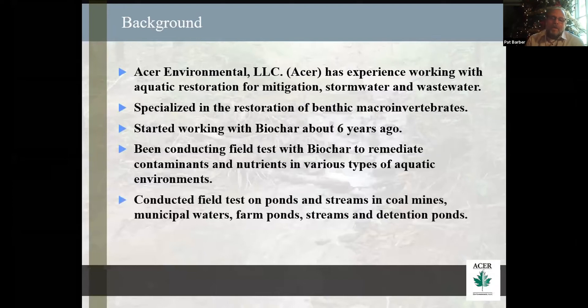I've been conducting field tests on pond streams in coal mines, municipal waters, farm pond streams, and detention ponds. I've done this all over the eastern U.S. so far.